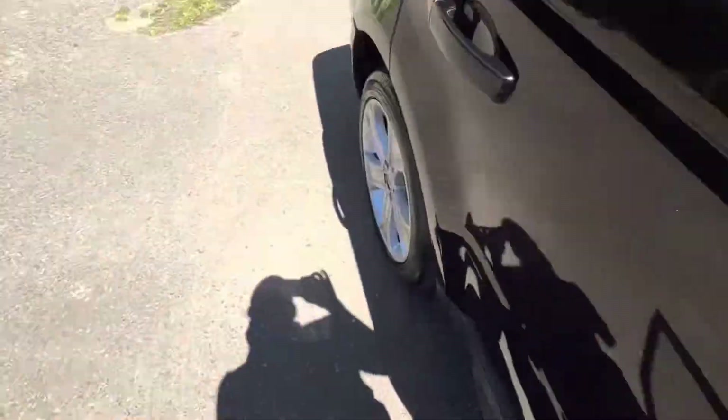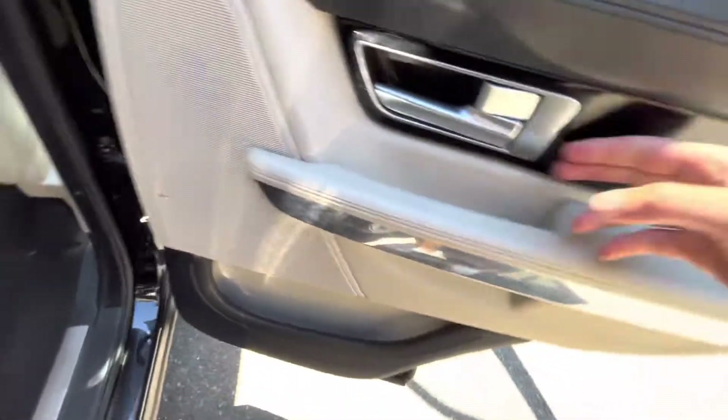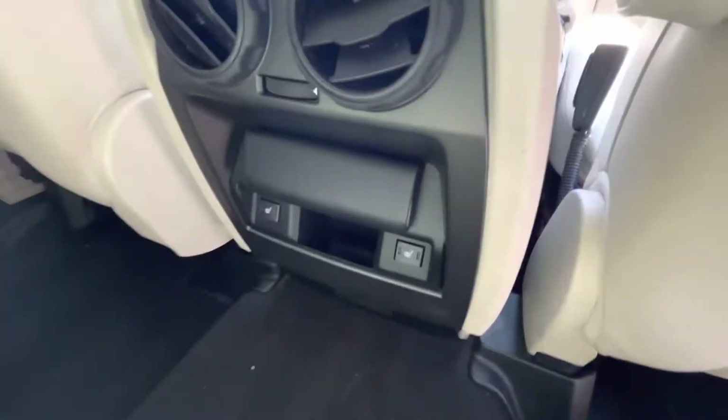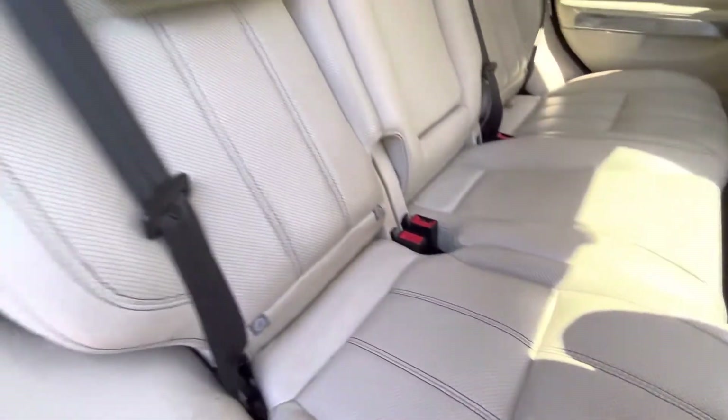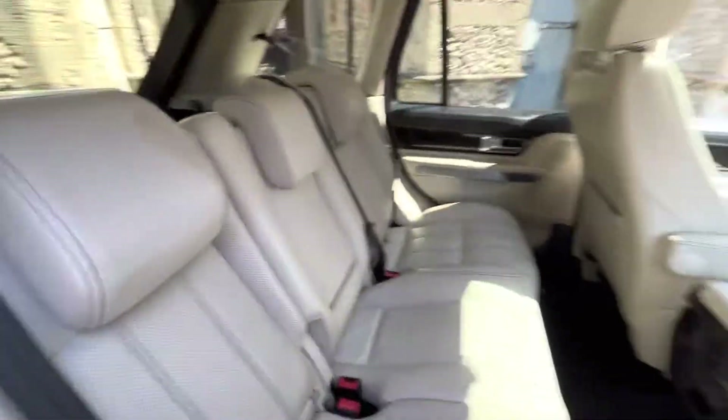There's a nice ivory beige headlining to match the interior of the car. Going to the rear of the vehicle, we've got tinted windows, electric windows in the back, and that piano black inlay continues. There are also rear heated seats for the back two passengers, isofix spacing, and the seats fold down to give more space in the boot.